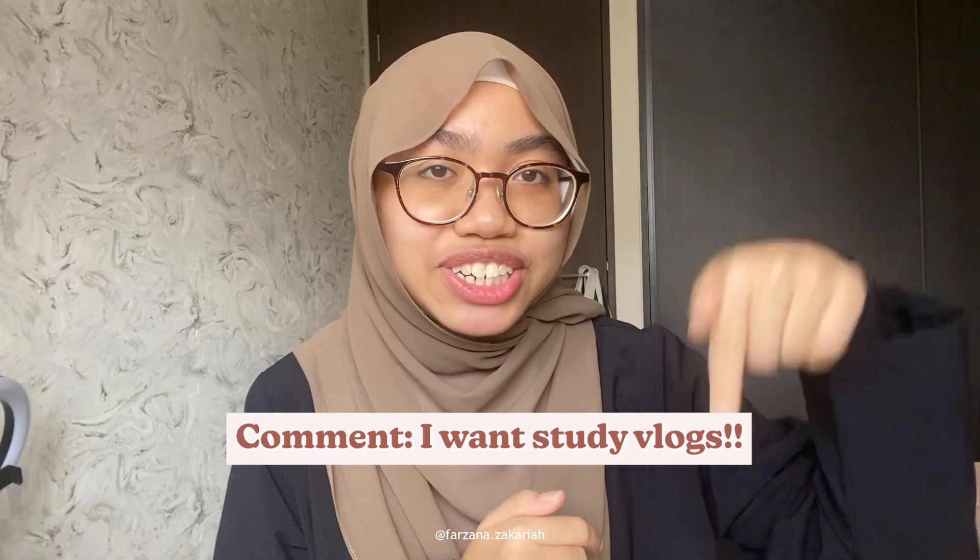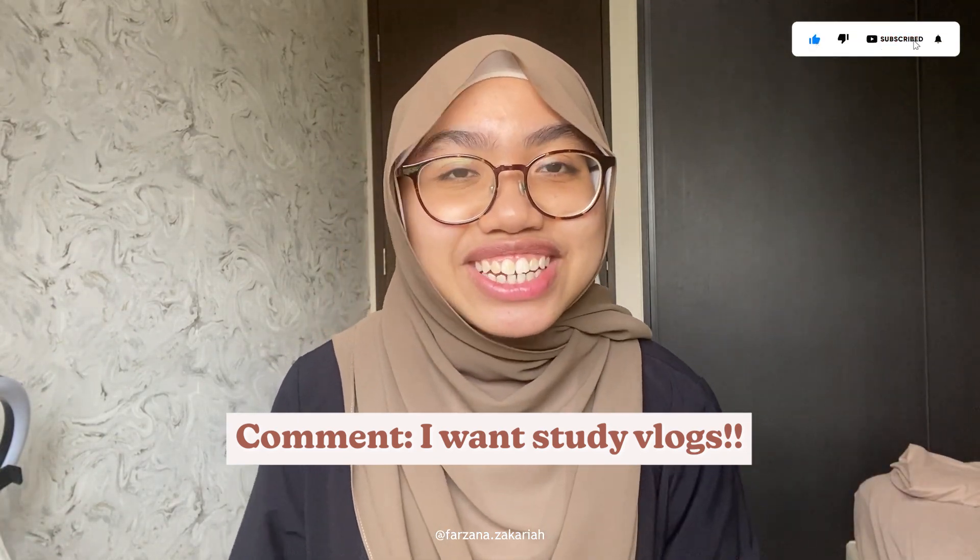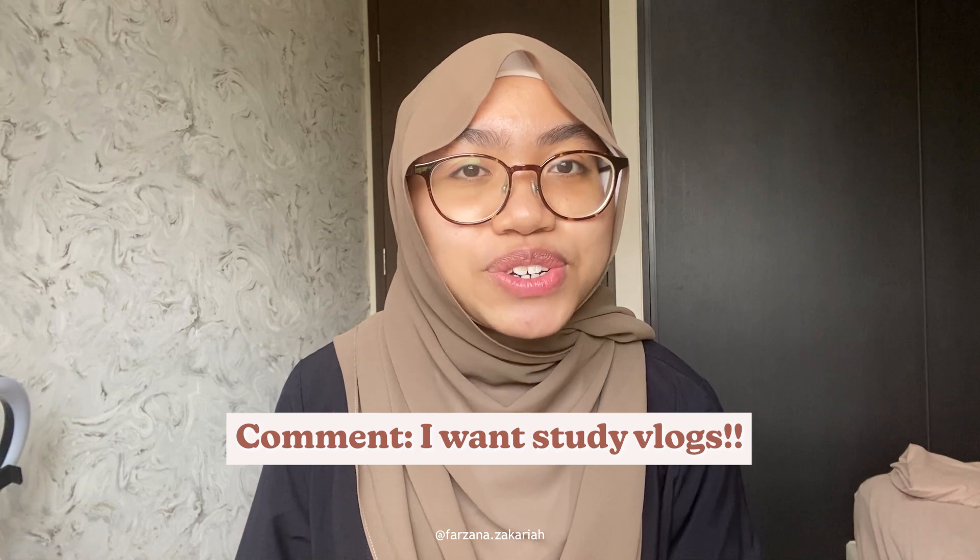That's the end of this video — hope you guys picked up some useful tips on how to study during your break. If you have any questions, feel free to comment below. Also, let me know if you'd like study-with-me videos to accompany you during study week — comment 'I want study videos' to let me know. See you in the next episode, all the best for your end-levels next week. Bye!